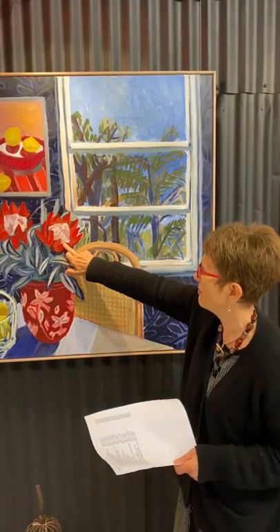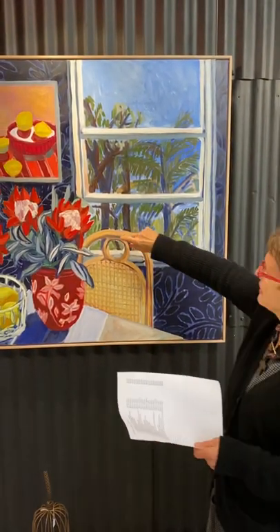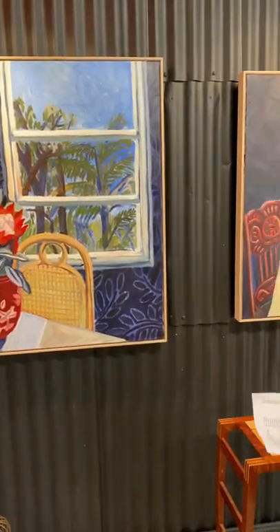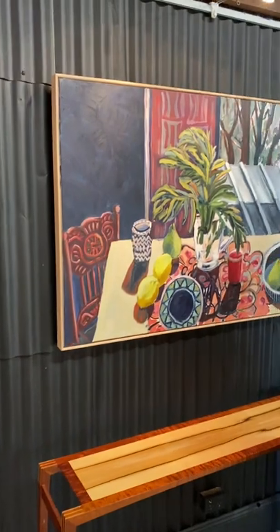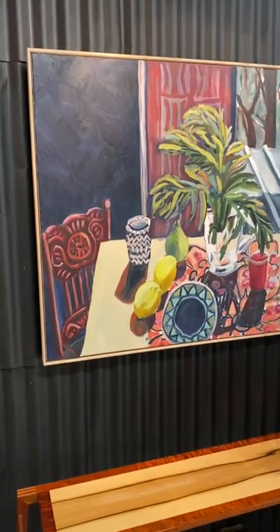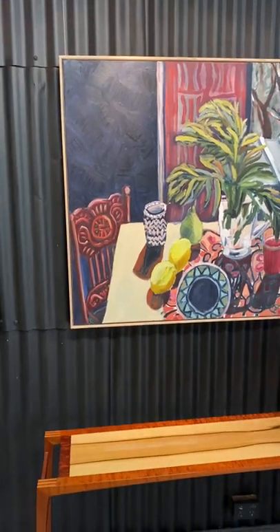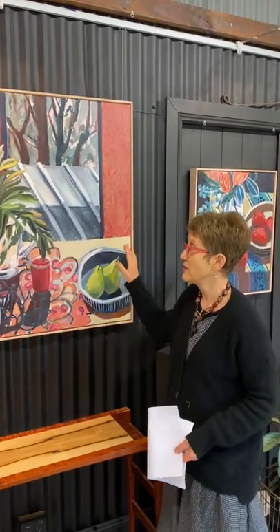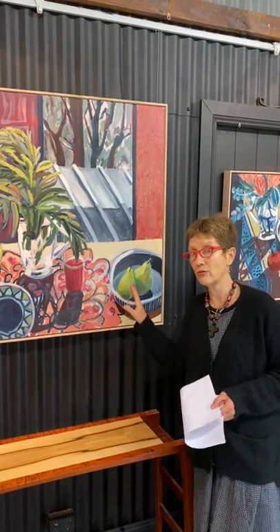I think these might be proteas — or waratahs? King Proteas. Thank you George. Moving along to the other big one in the exhibition, it's called 'Studio Still Life with Fern.' If you have a catalogue you'll see all of these on the catalogue. If you don't have a catalogue, it'll all be online. The whole exhibition is online, including these videos, so you can get an idea of how big these paintings are and how they'll look on a wall — which is why we do these.